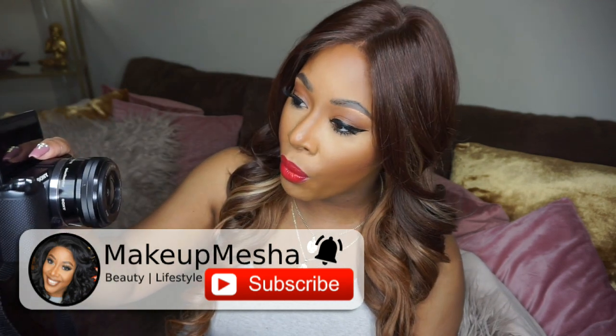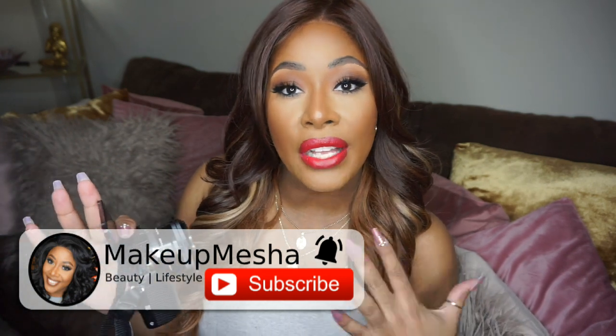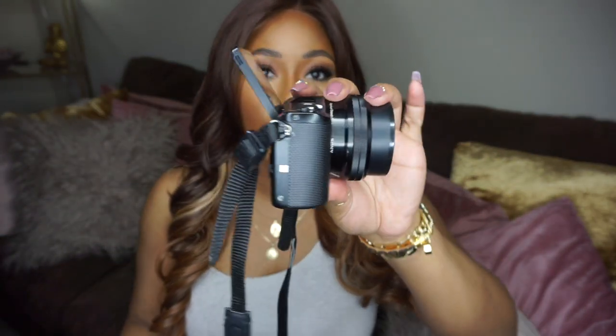The Sony a5000 and a5100 are definitely worth the investment. I'd suggest investing in one of these first if you're looking to use something outside of your phone or webcam. That's where I started — I began with the webcam on my laptop, then progressed to the Sony a5000 and a5100. These are what I use for almost everything: taking pictures and recording videos. Everything will be linked down below.